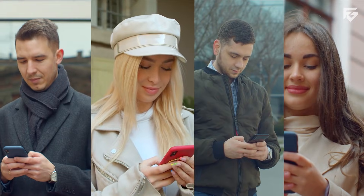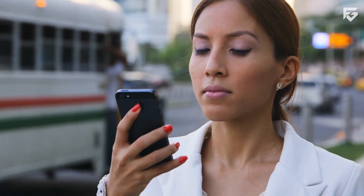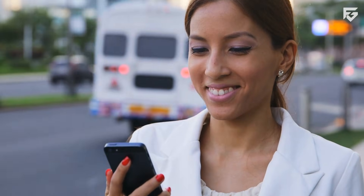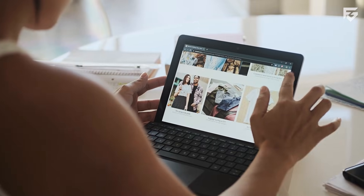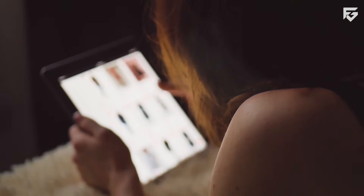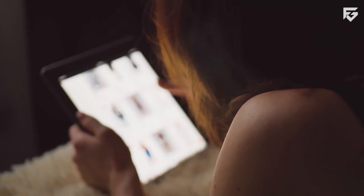Right now, Doppel is available only in the United States on both iOS and Android. Users must be at least 18 years old and logged into a Google account to use it. There are hints about future global expansion, but nothing confirmed yet. Google may also introduce paid plans or premium features in the future. The app is still experimental, so features may change quickly.